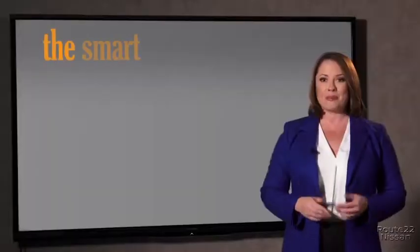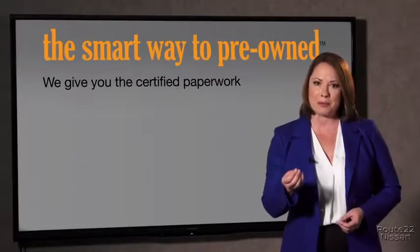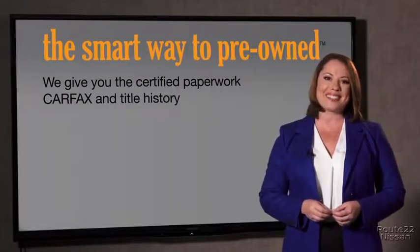The best thing I like about SmartWay Pre-Own, besides the great price I got, is that I know I bought a good car. Why should you worry if the odometer's been rolled back or you're the victim of a salvaged or rebuilt vehicle, or worse, a washed title? We give you the certified paperwork, along with the car facts and the title history.